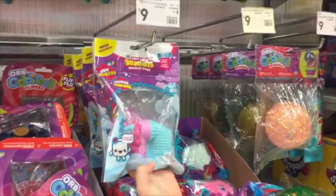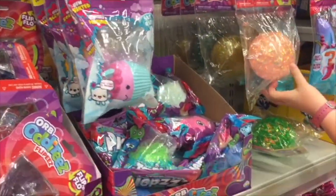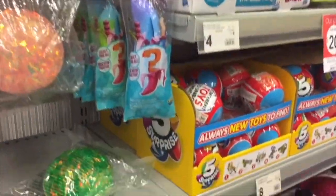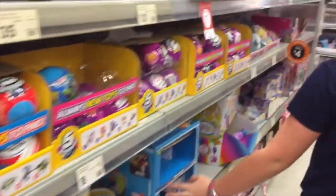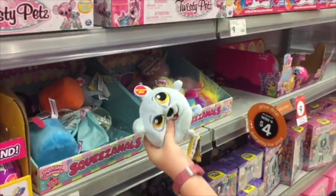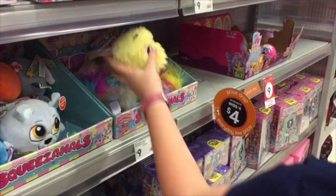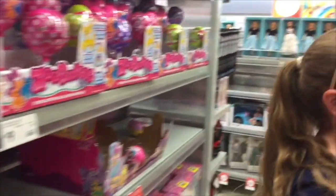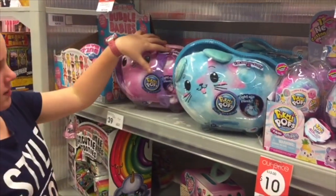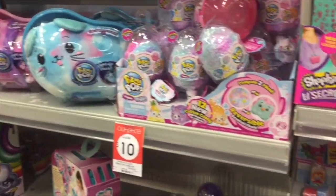Guys, they've even got some soft and slow squishies — these just came out. And they've got some really cool things. They're pretty cool but they're crunchy. They've got some really cool Pikmi Pops — I have one of these and they're cotton candy scented.